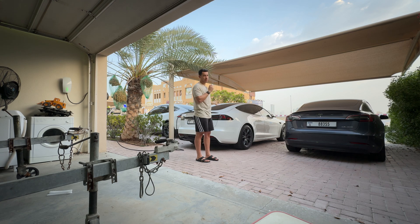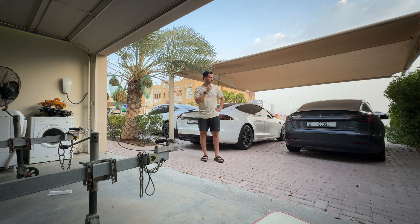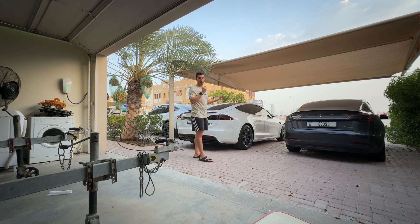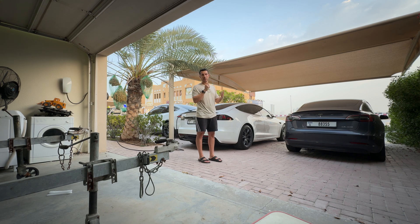So if you consume 30% every day, you need about three hours to get that back. Three hours per car — three cars — that's nine hours total. But in our experience within the family, not everyone comes back home at the same time. So whoever comes back first gets to charge immediately, and you rotate throughout the day.